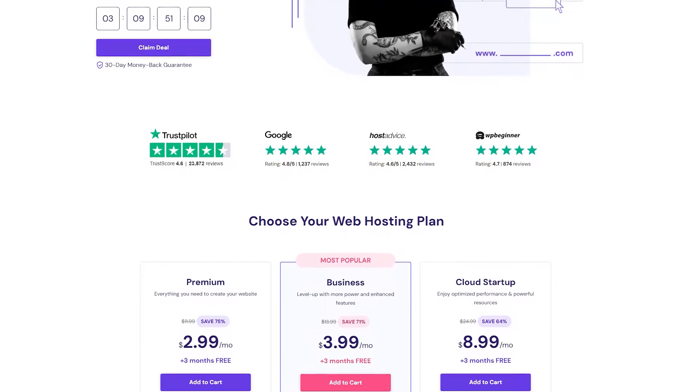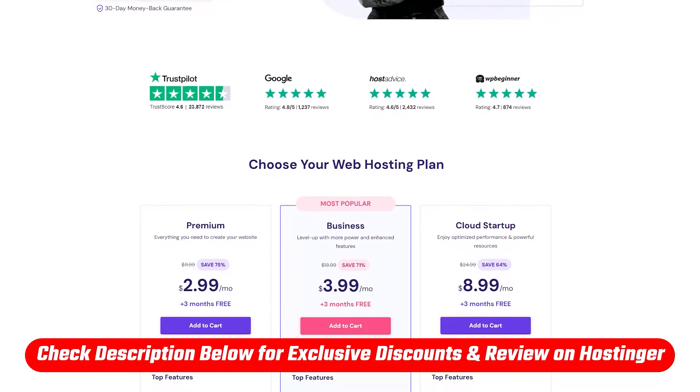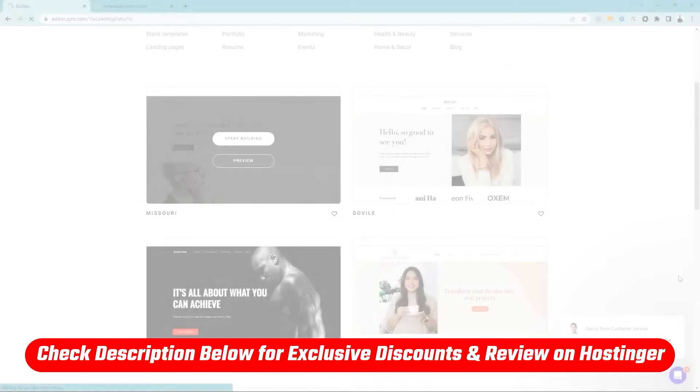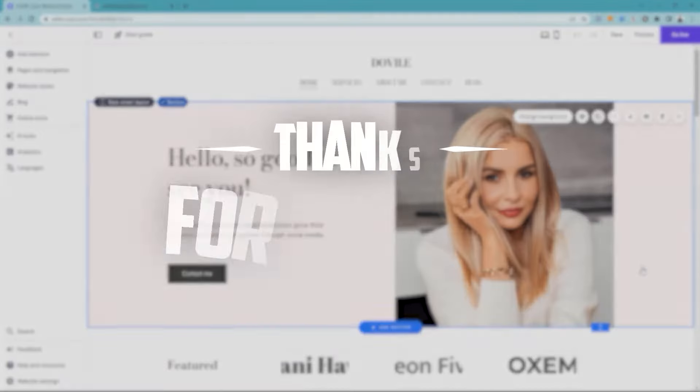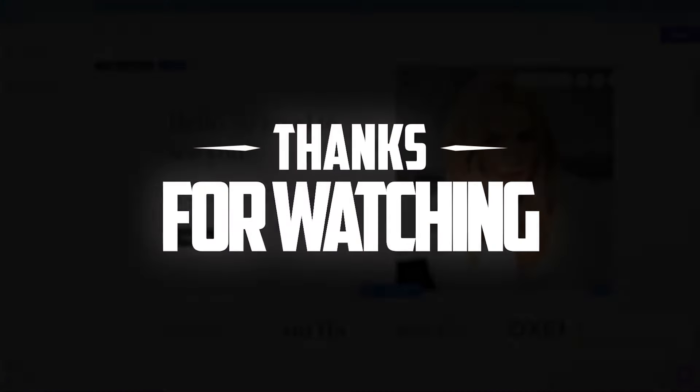And that's it for today's video. Make sure to check the description below where you'll find links to all these discounts and deals, as well as an in-depth review on Hostinger. And feel free to comment below if you have any questions, as I love getting to interact with you guys. Thank you so much for watching, and I'll see you in the next one.